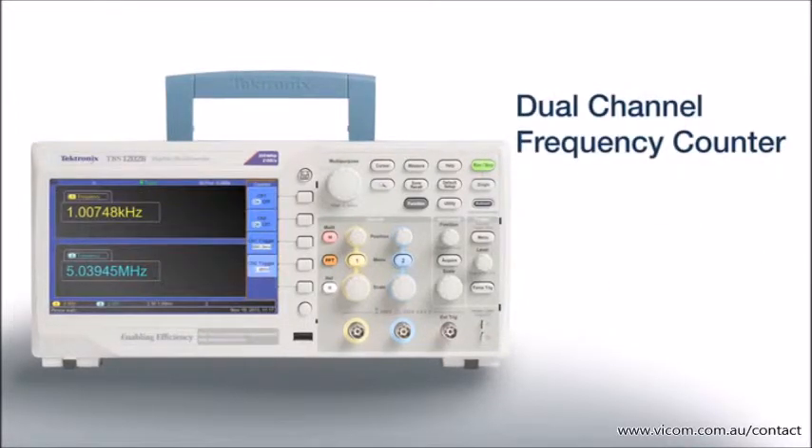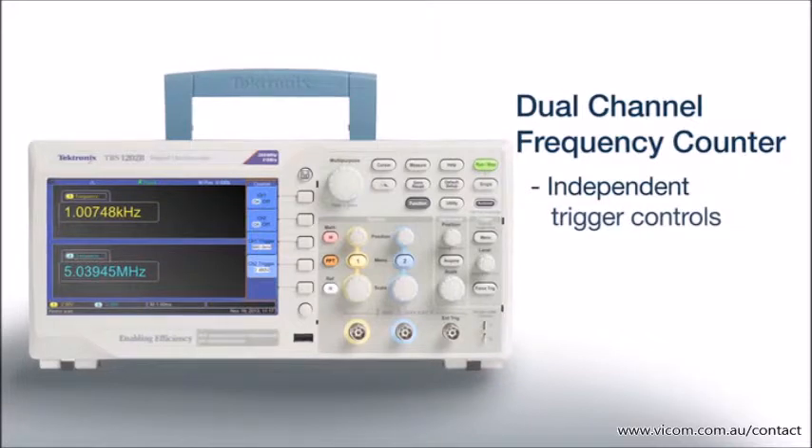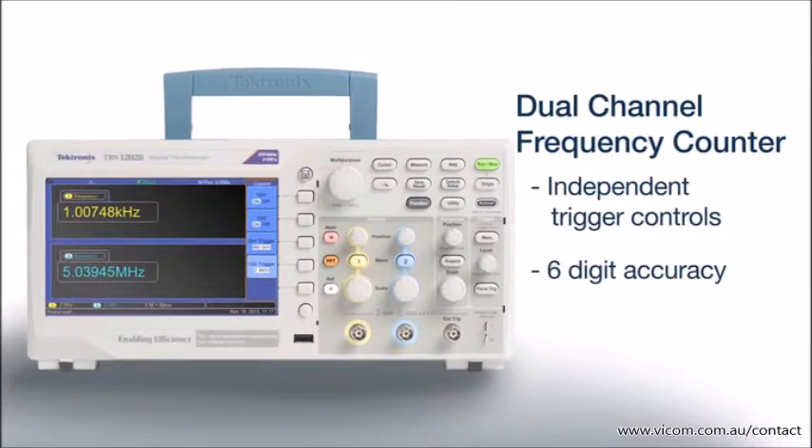Two integrated six-digit frequency counters are also standard features. Independent control of each counter's trigger level provides an easy way to measure two different signal frequencies simultaneously.